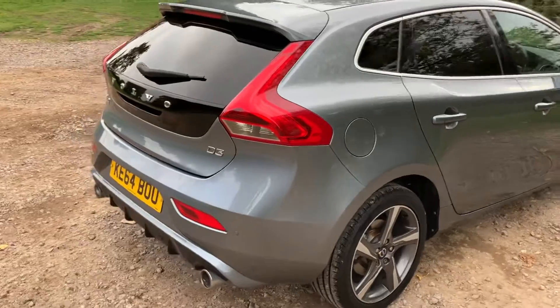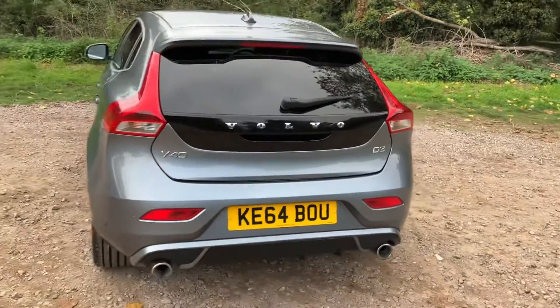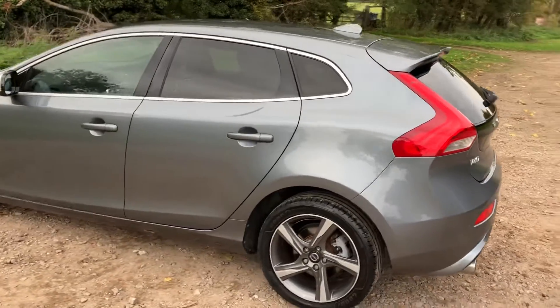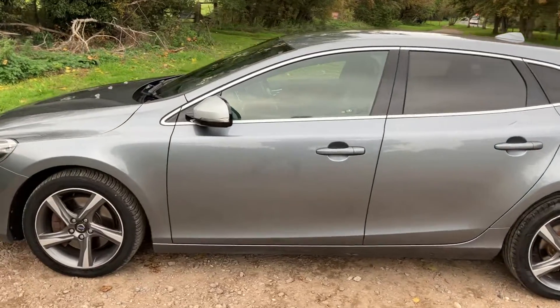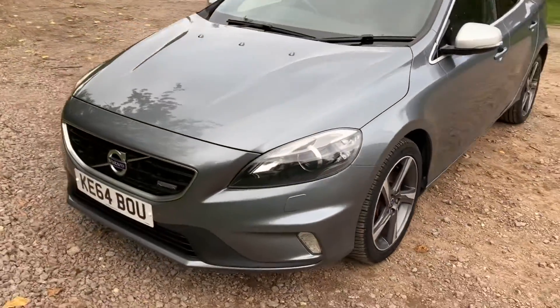The car will come with 12 months MOT and it will also come with an essential service on purchase. We also have an independent AA mechanic come out and it will undergo a 128-point inspection. It also comes with a three months warranty which is upgradable if you wish.